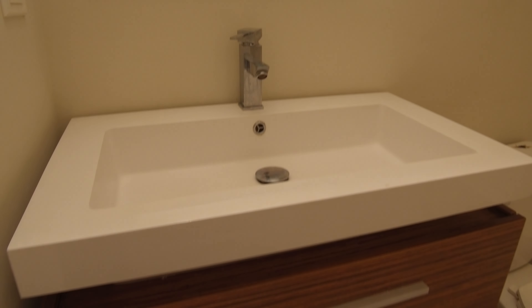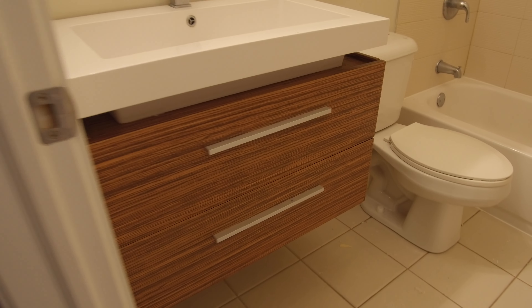Going down the hallway you have the common bathroom. It's a tub and shower combination. Again in here you've got the high ceilings. A nice surround around the tub, modern lighting, a really stylish sink, and a nice vanity.